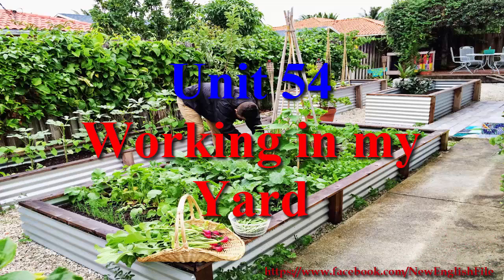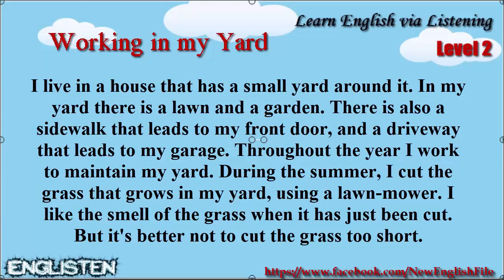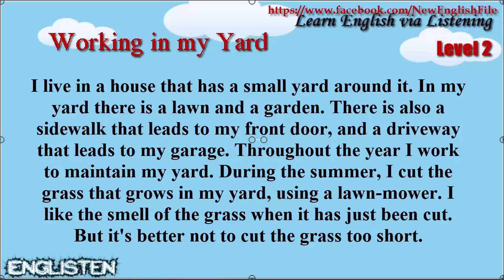Working in my yard. I live in a house that has a small yard around it. In my yard there is a lawn and a garden. There is also a sidewalk that leads to my front door and a driveway that leads to my garage.